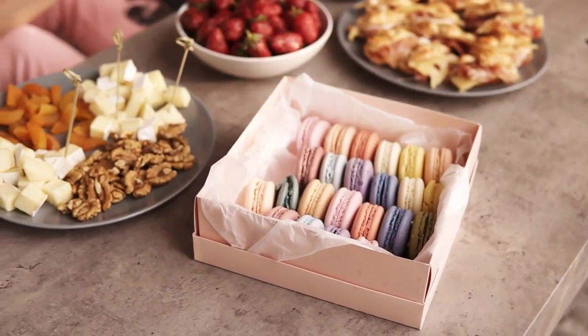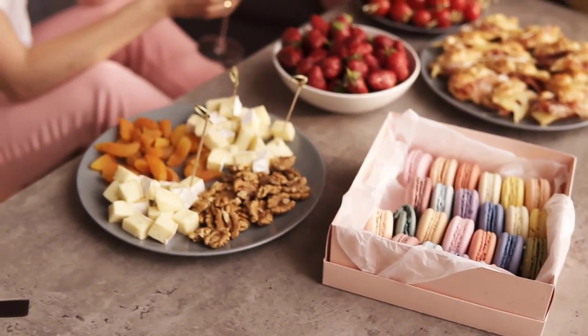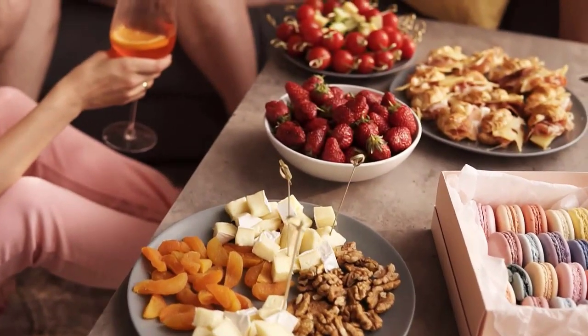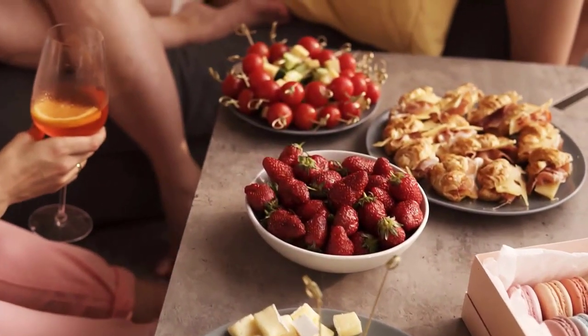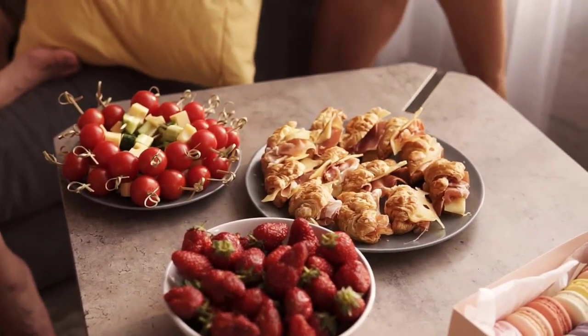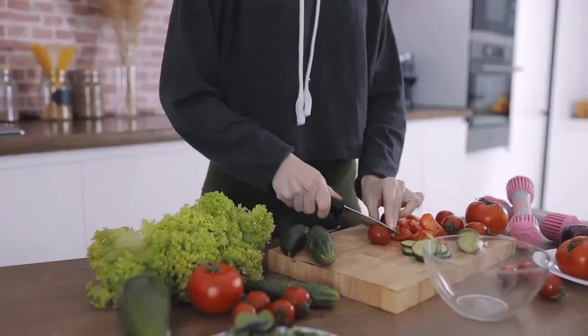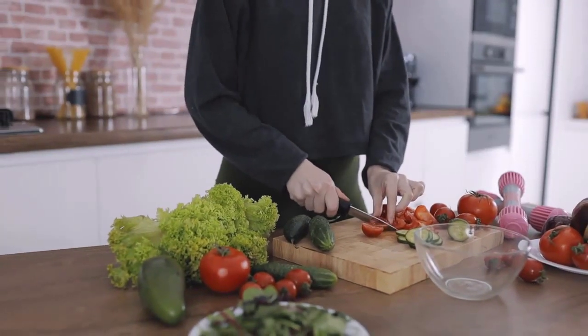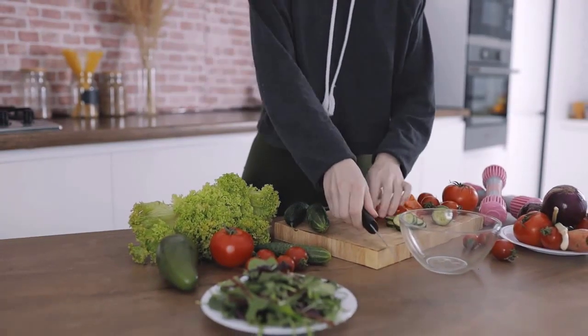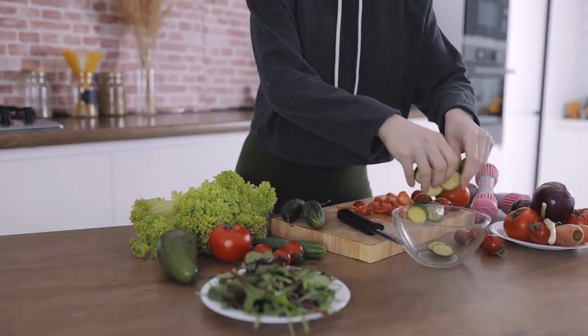1. Fiber. Fiber, which is primarily found in plant-based foods, helps promote the elimination of toxins, improve nutrient absorption, and slows digestion. However, many foods that we consume are stripped of their natural fiber content during the manufacturing process, making it difficult for the liver to remove toxins from the body, which leads to toxin buildup and can potentially cause liver damage.